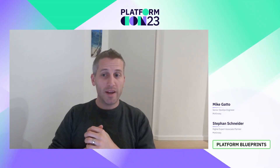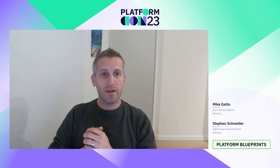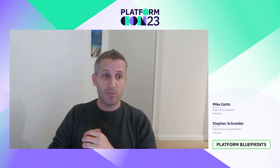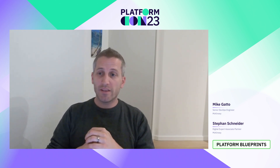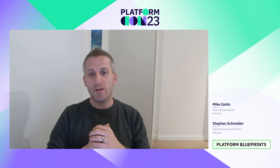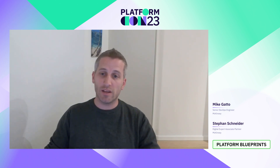Hello and welcome. My name is Stefan Schneider. I'm an expert for software engineering excellence and developer experience at McKinsey, and together with my colleague Mike Gatto, we will be talking about developer platform reference architectures today.